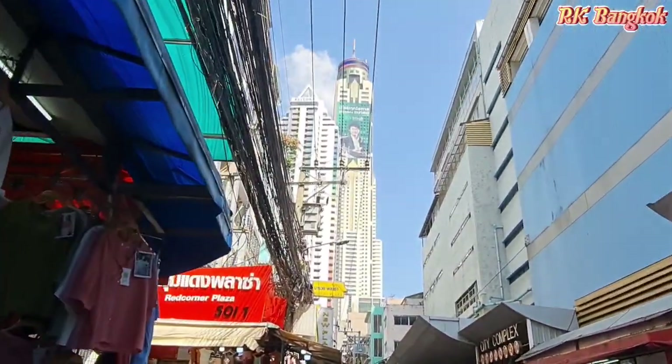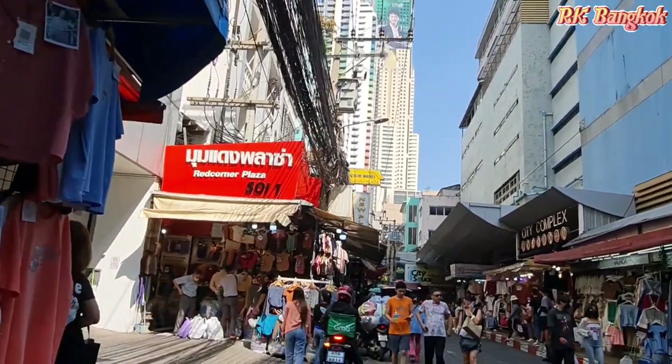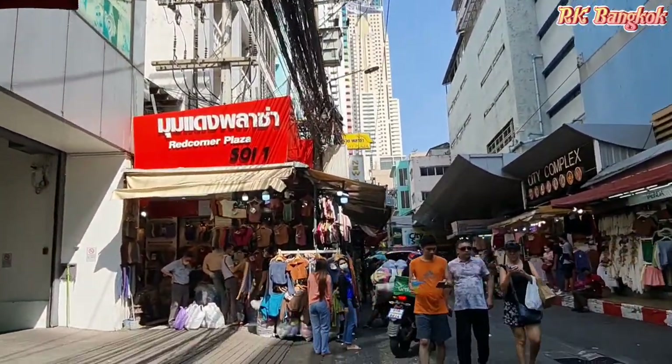These shops are located on the footpath of Peshpuri Sway 21, just outside of the city complex. If you walk straight from here, you can see the Bayek Sky Hotel. You guys can also come in from the Bayek Sky Hotel side.